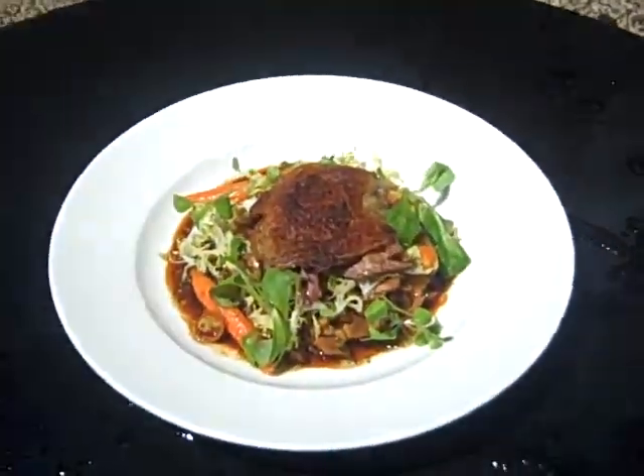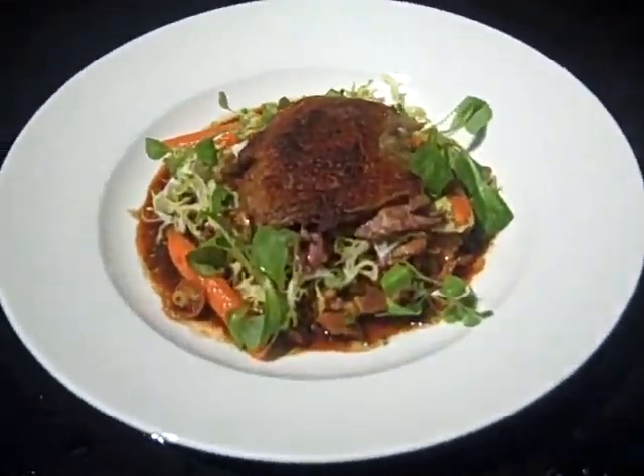I'm looking at our lunchtime duck. It's a confit. What is confit exactly, Chef? Confit means cooking it with its own fat, low temperature, to make it tender and more flavorful.